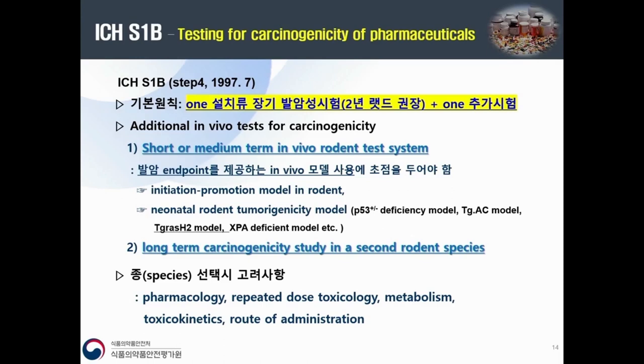Moving to S1B, it was adopted in 1997 at step four. The basic principle of carcinogenicity testing is a two-year rat study as a long-term study, plus one additional study. For the additional study, two options are provided: a short or medium-term in vivo rodent test system — such as P53, TGAC, or rasH2 transgenic models — or a long-term carcinogenicity study in a second rodent species, which in many cases is mouse, typically 18 months.